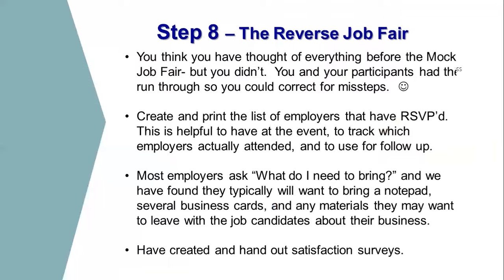Finally, we have the actual reverse job fair. Having done the mock, you've been able to think through signage, parking, and flow, and you can refine those elevator speeches with your job seekers and come up with great ideas for displaying their talents. For example, we have a guy at our next reverse job fair who mostly did childcare but wants to get into labor — he plays beep baseball, which is baseball for people who are blind or visually impaired where the ball makes noise. He's been in the beep baseball world series. He's bringing that to show how he suits up and gives it his all, and how he's ready to bring that same dedication into the workforce.